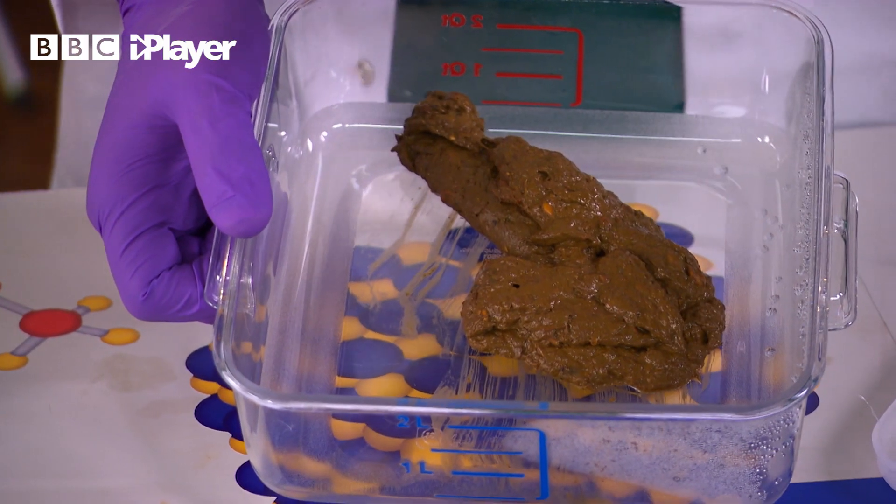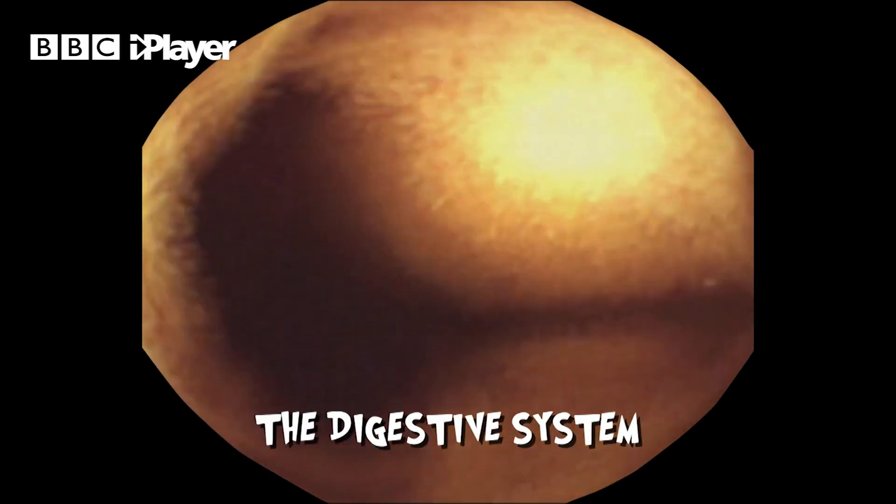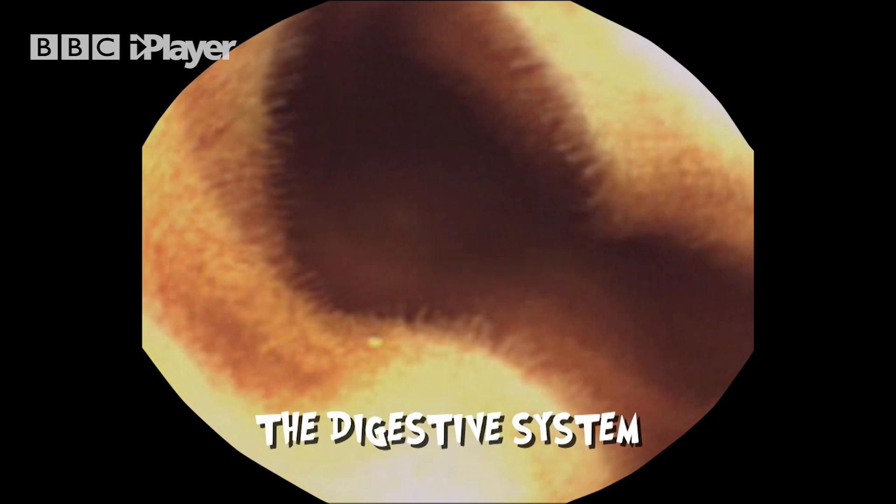It does look like poo. It certainly smells like poo. Poo smells because of all the bacteria in your digestive system. As everything gets broken down, they release a lot of gas and smelly chemicals.